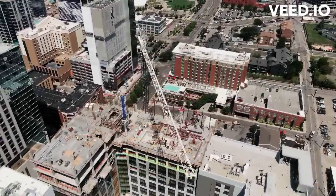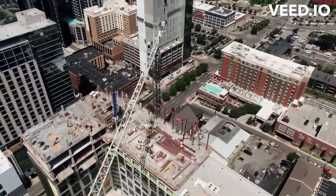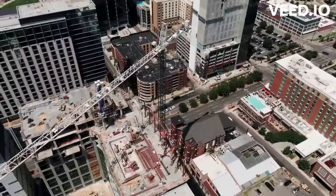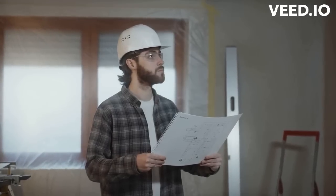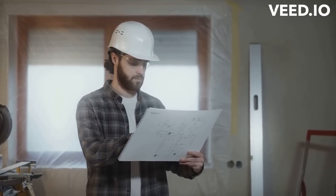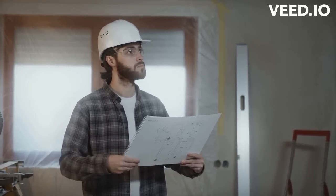Customization is another benefit of 3D printing. It allows for the creation of customized building components which can be tailored to specific design requirements. This can be particularly useful for architects and designers looking to create unique and innovative buildings. Additionally, 3D printing can be used to create customized building components for specific needs, such as accessibility or energy efficiency.